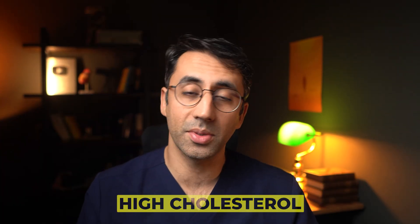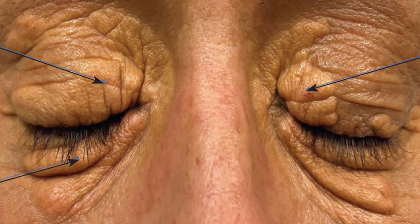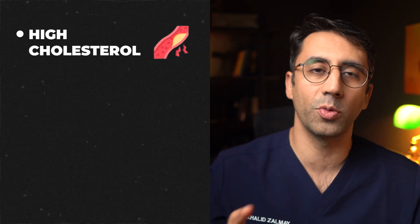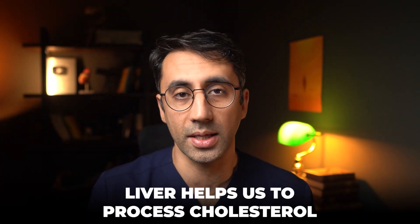They tend to be flat or sometimes slightly raised yellowish growths on or around the eyelids. The deposits aren't harmful in themselves and don't cause problems. As I said, high cholesterol, diabetes, and liver problems would be what I'd be looking at, because your liver helps you process cholesterol, and if your liver is not working, then you can start to get higher cholesterol.